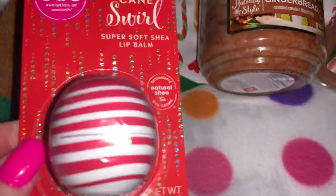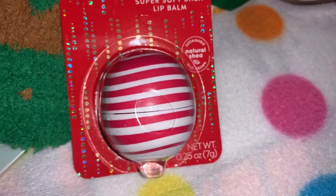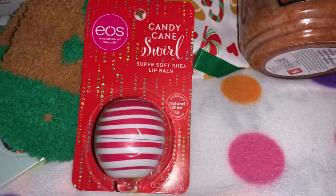From Ross I picked up this candy cane swirl EOS lip balm — so cute. It looks like a candy cane, which would be perfect for my Christmas themed purse. I love the packaging on it — it's so sparkly and shimmery, it looks like Christmas.